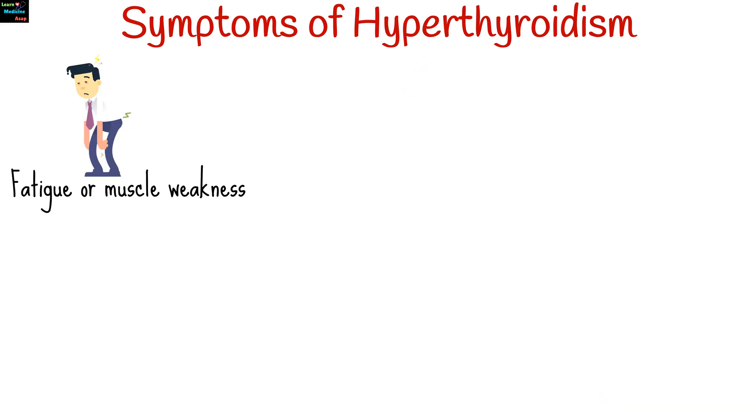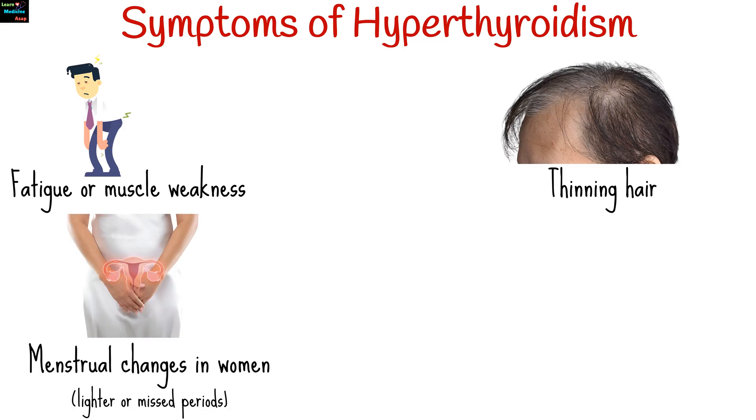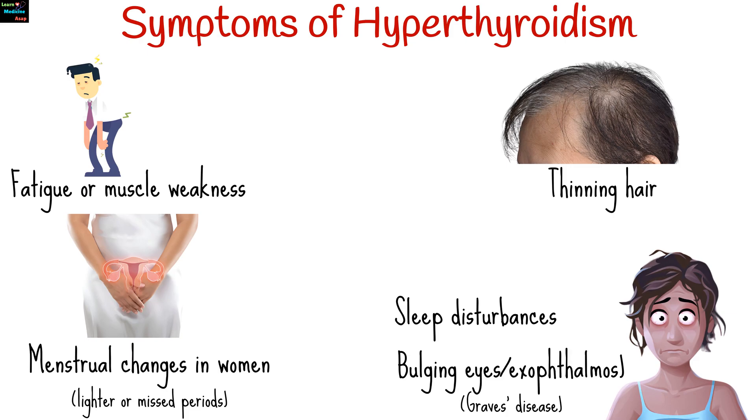Other symptoms of hyperthyroidism include fatigue or muscle weakness, thinning hair, menstrual changes in women such as lighter or missed periods, sleep disturbances, and bulging eyes or exophthalmos in cases of Graves' disease.